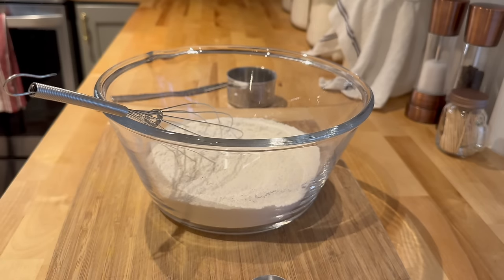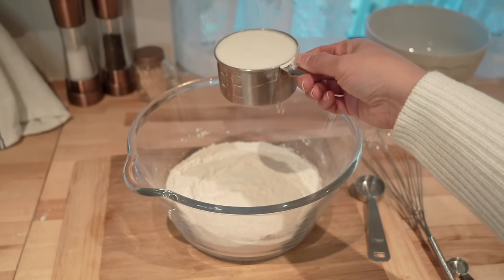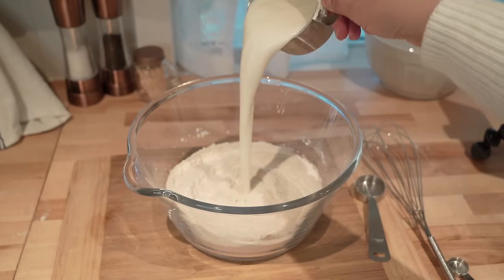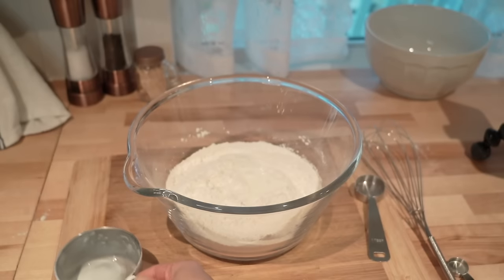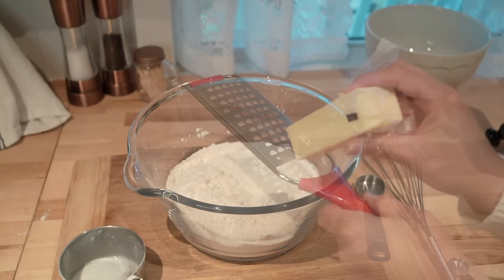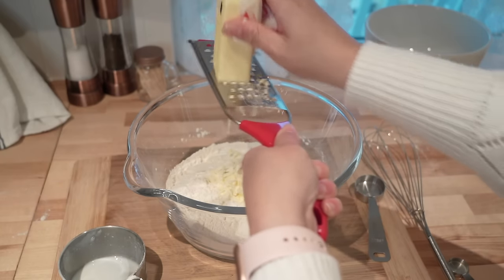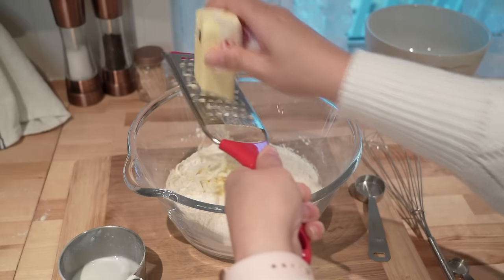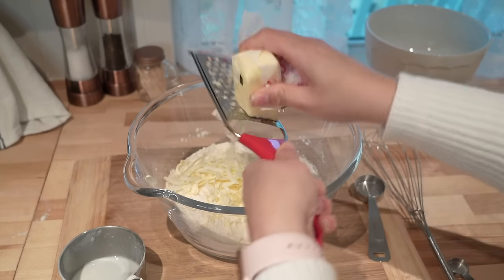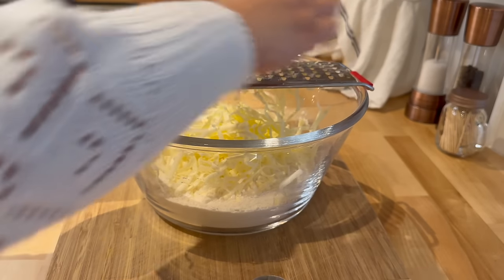I'm going to take a whisk and make sure that everything is nice and combined, then we're going to add one cup of cold buttermilk. You can always use the substitute if you don't have any buttermilk — the milk and vinegar combination — but it doesn't taste quite as good. It works, but it's just not as good. Then we are going to grate seven tablespoons of cold salted butter.